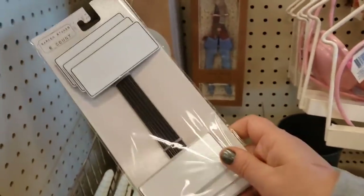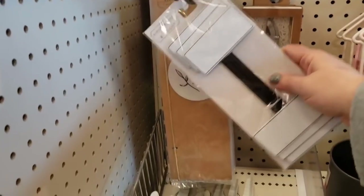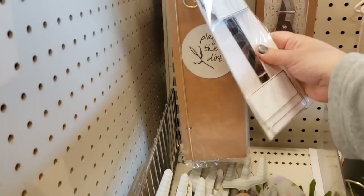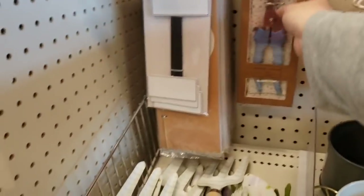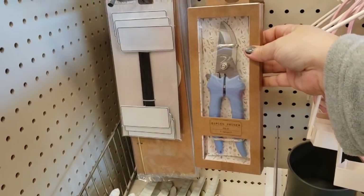These metal ones are $3 — play in the dirt, guys! They have the gardening pruners going to be $5.